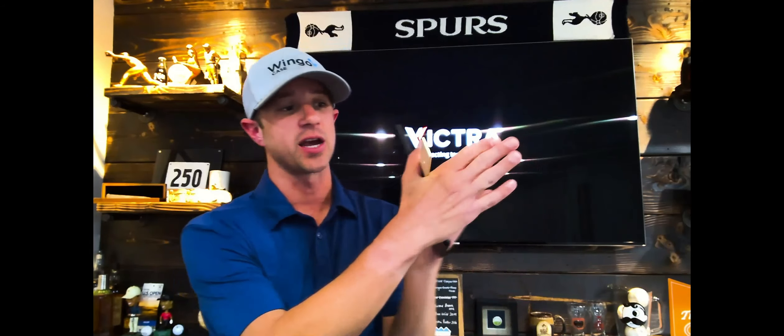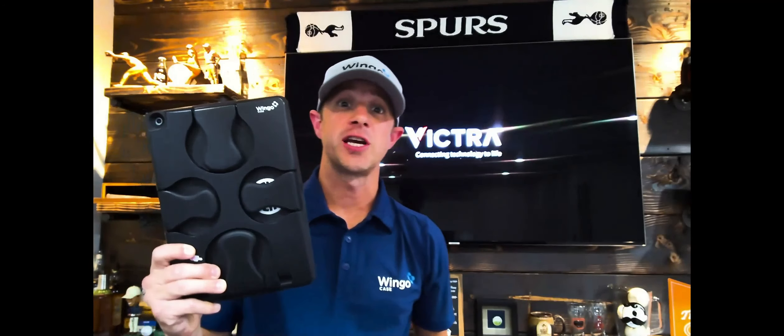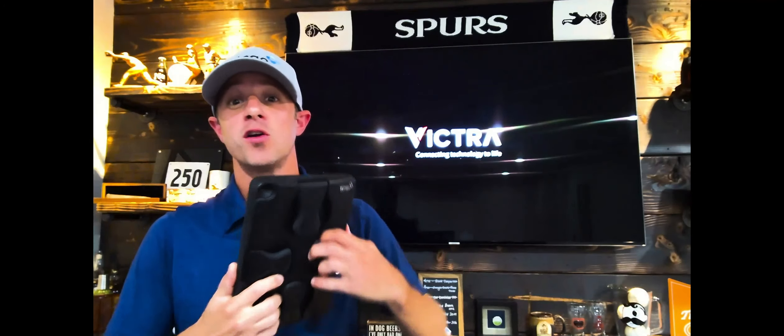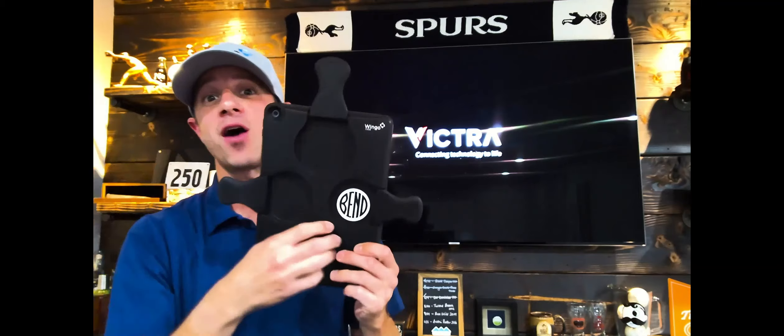It was taking all of that pressure off so he didn't have to hold it like this. So Cole said, 'Dad, let me find something for you. There has to be an ergonomic option out there.' So Cole goes scouring the internet, goes into stores — there's nothing out there. So Cole has an idea, and that's how the WingoCase was born.